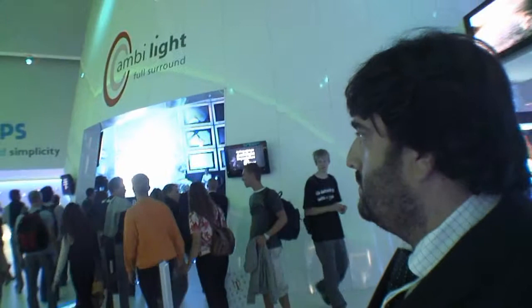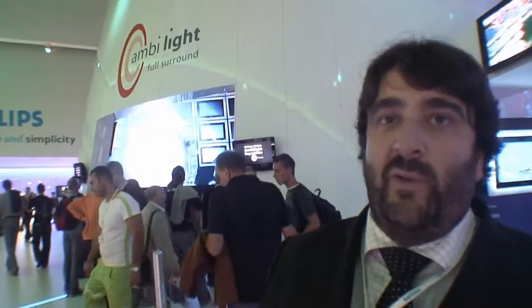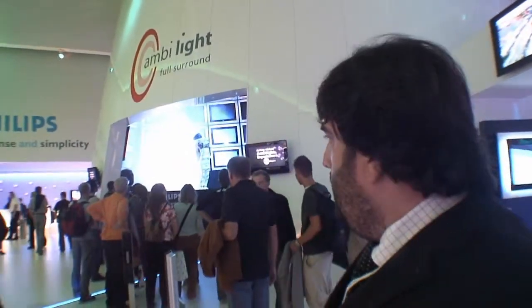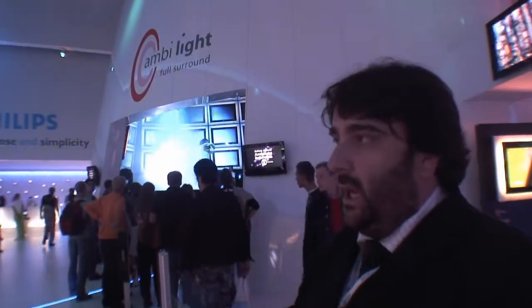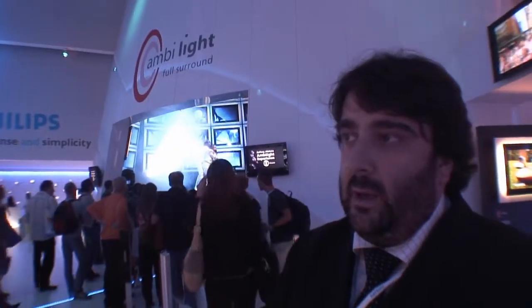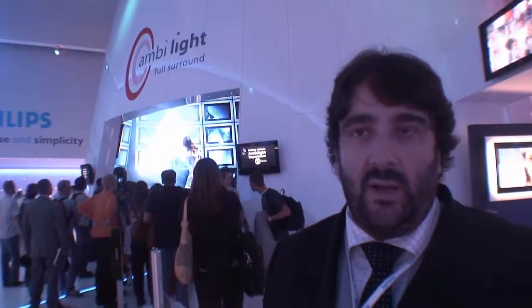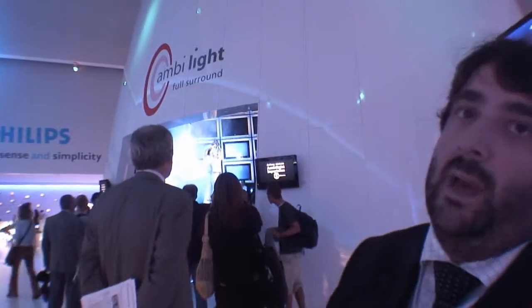Let's go look at the Ambilight. This is Ambilight full surround — a consumer experience created to show what Ambilight full surround is all about. Ambilight is a technology applied on Philips flat TVs to enable viewers at home to get a slightly more immersive experience. A show has been created here to project what Ambilight is all about in quite an interesting way.